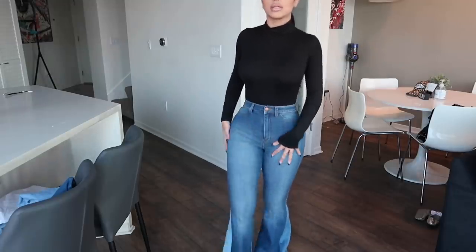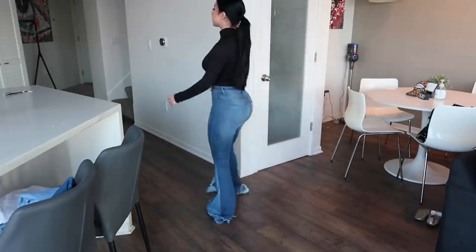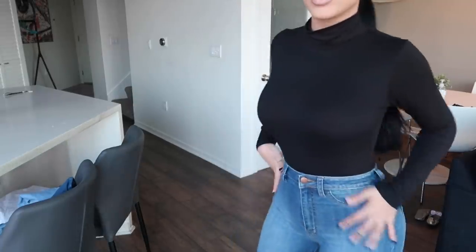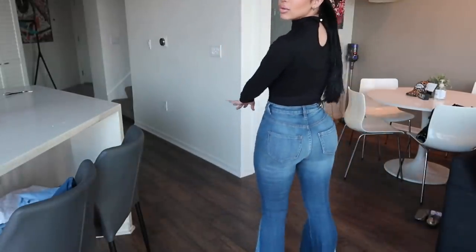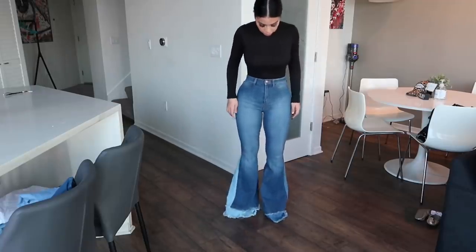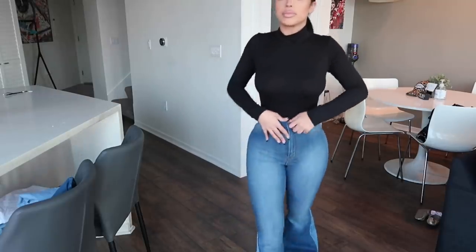High-waisted pants are always really cute, especially if you care about your stomach area. These are the first pair of jeans — they're a size three. All of my jeans right now are in a size three. I was a size five before my surgery and now I'm a three. I wish I had worn really high heels so you could see the full look, but they're still really cute.